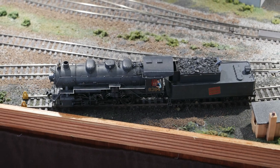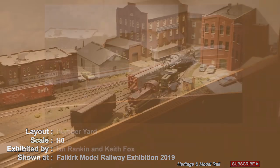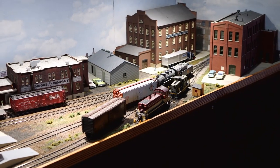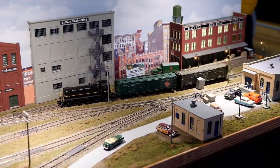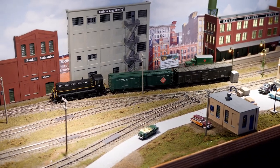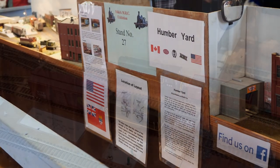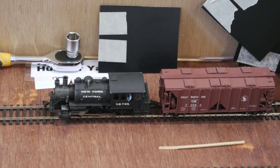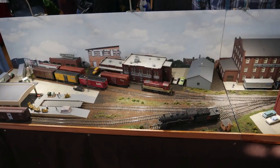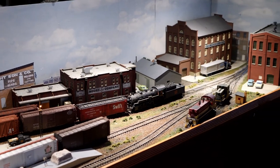This HO gauge layout is Humber Yard, exhibited by Ian Rankin and Keith Fox. Humber Yard is a fictitious layout set in Southern Ontario, Canada for the left-hand board, and Northern New York State, USA for the right-hand board. The layout is actually made up of two members' home layouts with a fiddle yard in the middle, and an imaginary US-Canada border running through the middle of the fiddle yard. The time period is the late 1950s through to the 1960s, including typical rolling stock, road vehicles and buildings for the time.